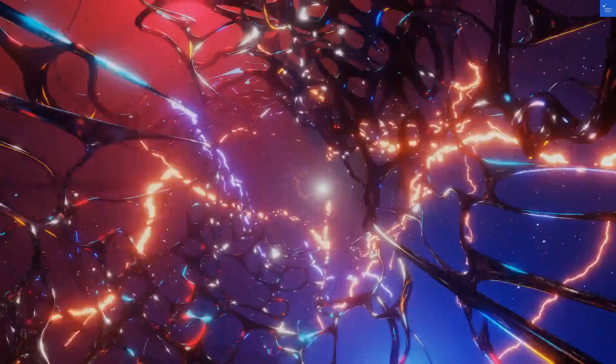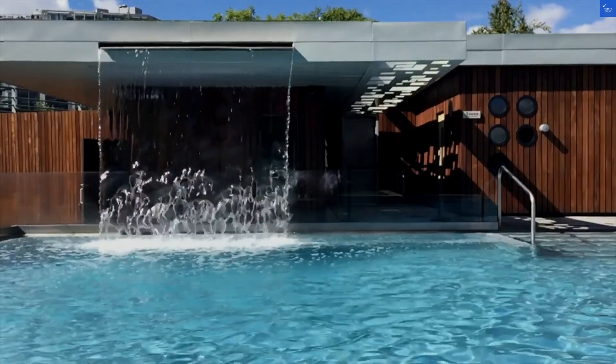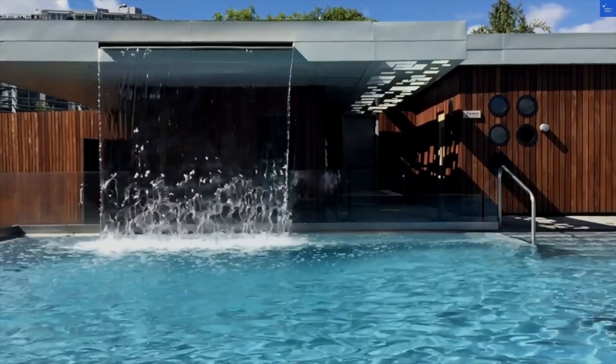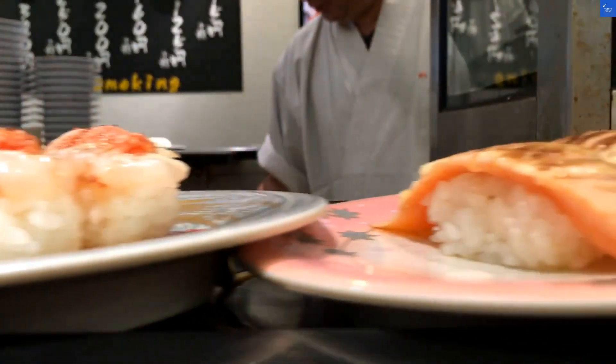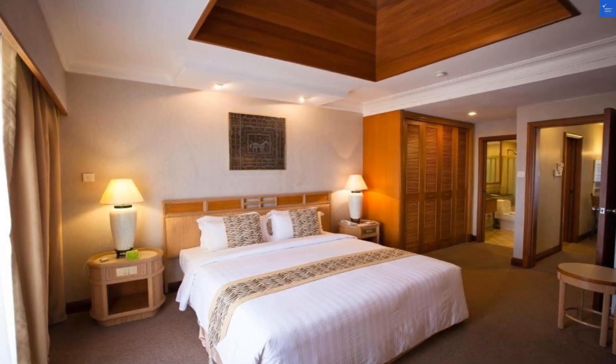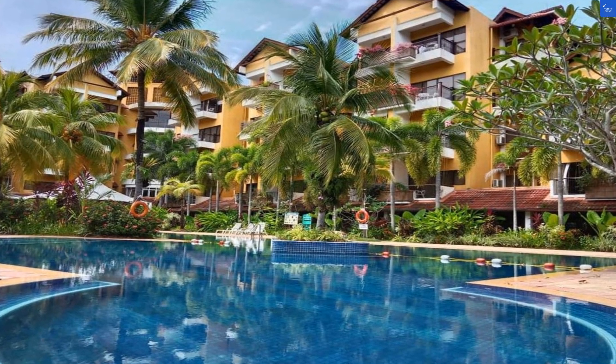First up, let's peek at the rooms. The hotel offers cozy accommodations with private balconies, air conditioning, and even a coffee maker. Sounds lovely, right? But hold on — one guest complaint: the room smelled like a wet sock. Yikes. If that's not a red flag, I don't know what is. On a positive note, another review praised the rooms as spacious and comfortable. So it's a mixed bag. I'd say for room quality, let's give it a score of 6 out of 10.